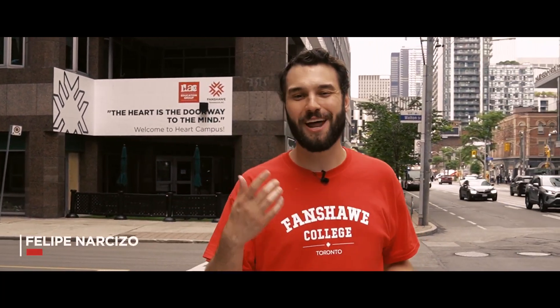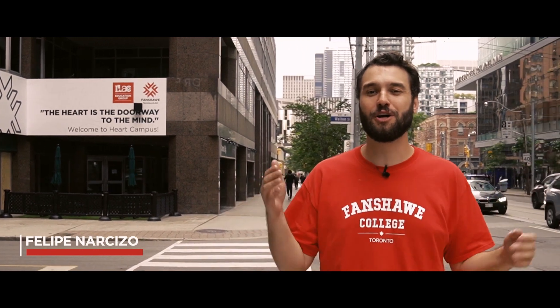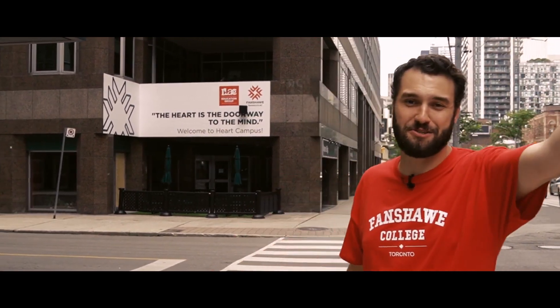Welcome guys to the Fanshawe Toronto at ILAC Campus Tour. My name is Felipe and I'm your host. Today we're going to look into the Heart Campus. Why do we call it the Heart Campus? Because it's in the heart of Toronto. Yonge-Dundas Square is a block away, Yonge Street is right over here, and there's even a tin heart across the street. So come with me, let's check out your campus.